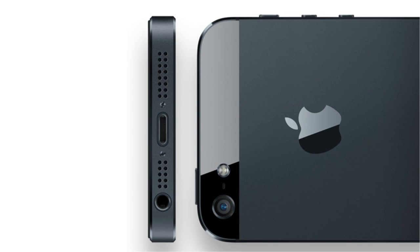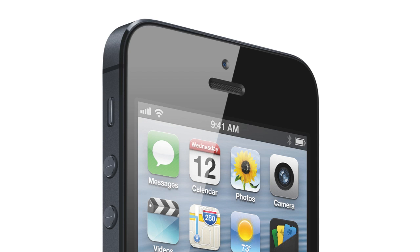Moving on to the camera, the new iPhone still sports an 8-megapixel camera with an f2.4 aperture, but there's now a panorama mode. The front-facing FaceTime camera is now HD, which is something I've always wanted. The new iPhone also has an A6 chip, which means it has two times faster CPU performance than the iPhone 4S, as well as two times faster graphics.